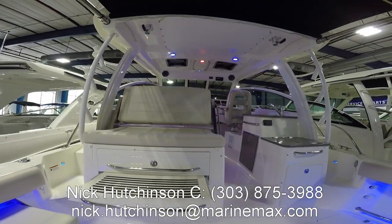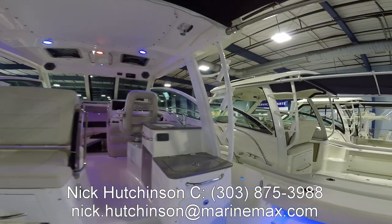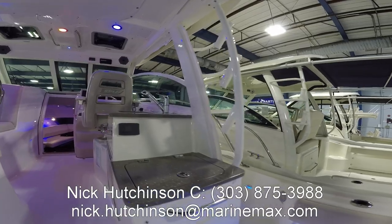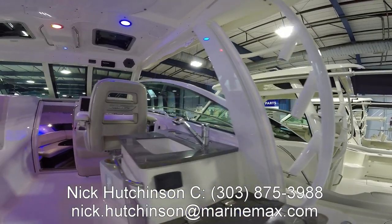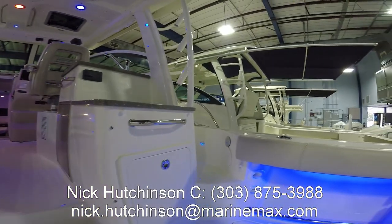There's our footrest as well for when you're rearward facing, turning into a nice little social zone. Back to starboard here we've got a built-in drink and ice cooler, sink, refrigerator, and a built-in garbage as well.